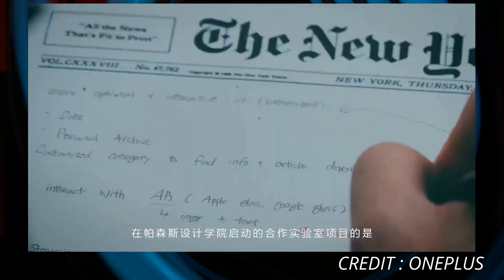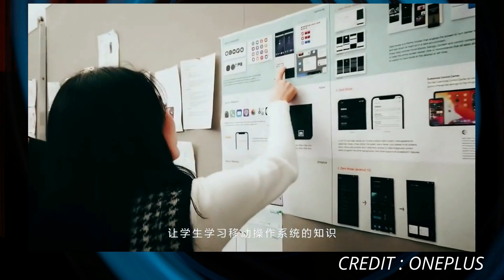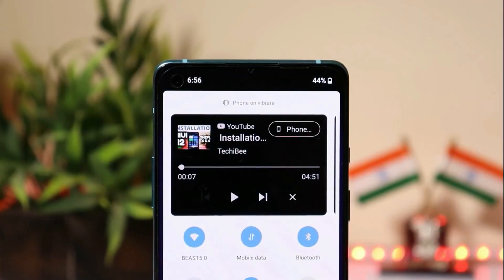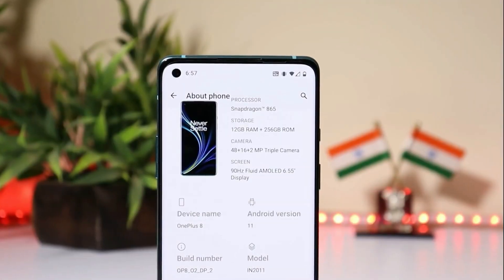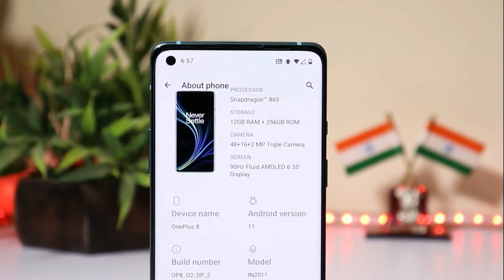Mostly they are focusing on the battery drain part. We all know that if we get Always On Display, battery drain will always be more, but we just have to wait and see how OnePlus optimizes its Always On Display. There are possibilities that we will get Always On Display on August 10, where OnePlus will unveil Hydrogen OS 11, and along with that we will also get the final developer preview of Android 11.